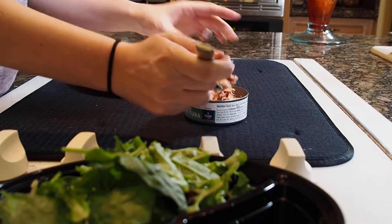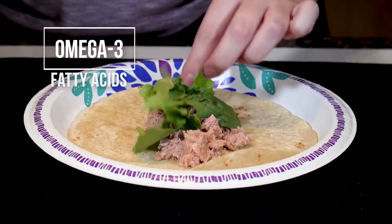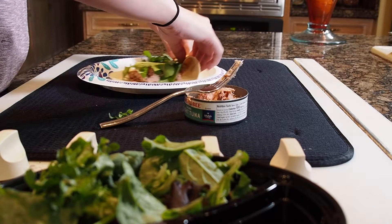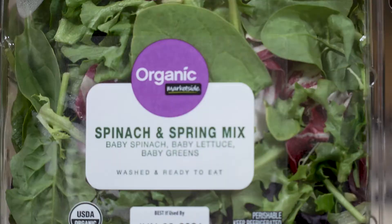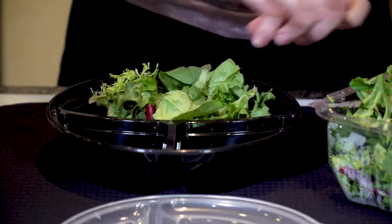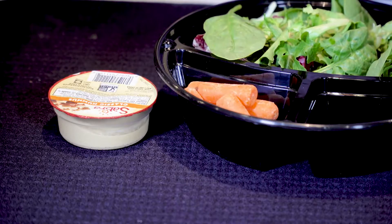According to the Academy of Nutrition and Dietetics, kids also need omega-3 fatty acids for brain function and to manage psychological and behavioral conditions. So pack a tuna wrap and a small salad. Make that salad from spinach and you'll be giving your kids half the daily amount of folate they need. Add some veggies with hummus dip and your kids are getting a good dose of zinc.